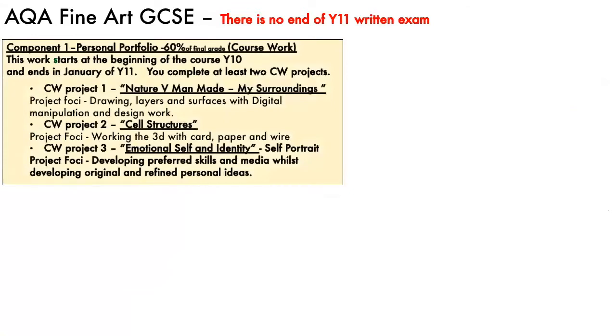So the art GCSE is split up into two parts. Part one is called component one — that's your personal portfolio, or we tend to just call that your coursework. You start that in year 10, and there are three projects designed for that part of the course. You've got to show that you can not just draw, but maybe work in 3D or work on a computer, demonstrating a few different skill areas within your personal portfolio.